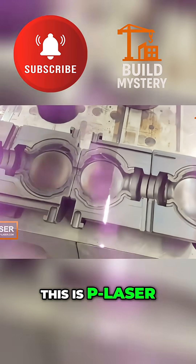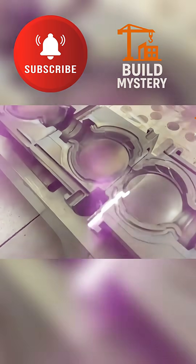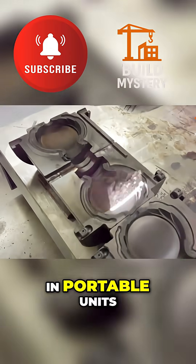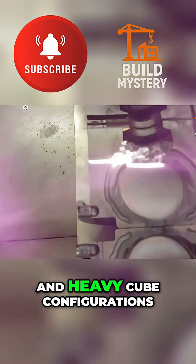This is P-Laser, a Belgian company leading the evolution of industrial laser cleaning. They build pulsed laser systems ranging from 50 watts to 3,000 watts in portable units, trolley setups, inline systems, and heavy cube configurations.